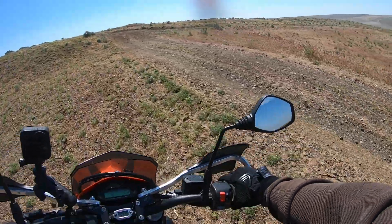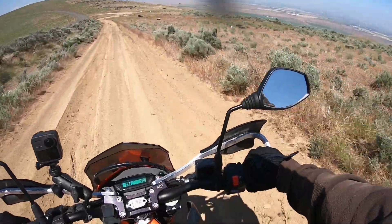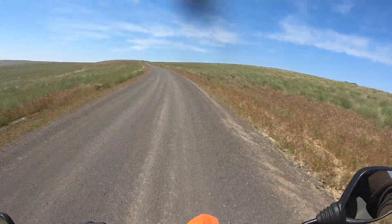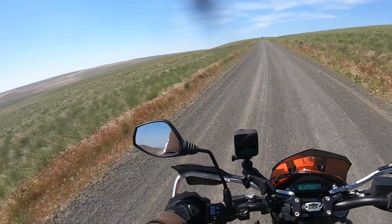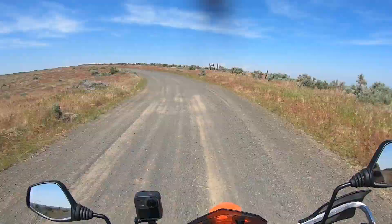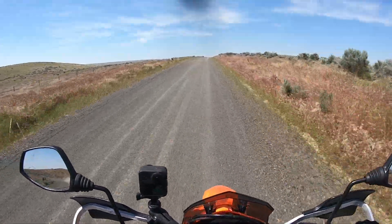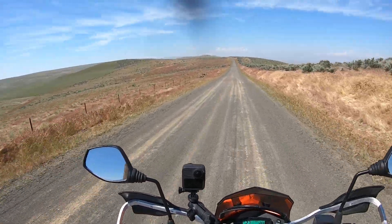We'll go back down this hill right here. Let's go! Alright, we're about to come down, hit the pavement, and then we'll take a left to Bickleton.